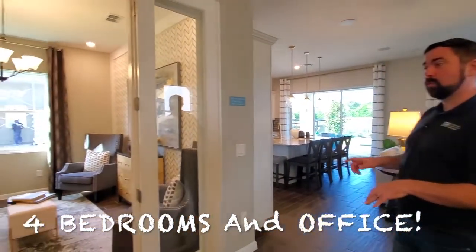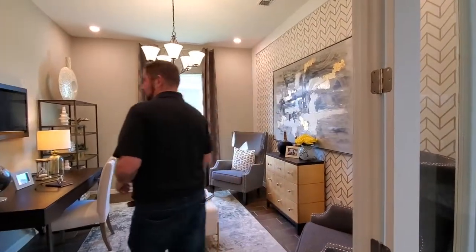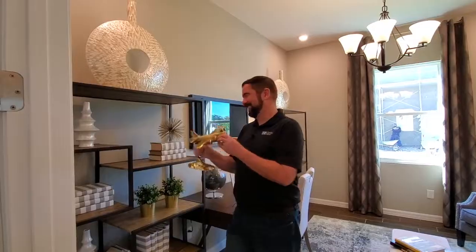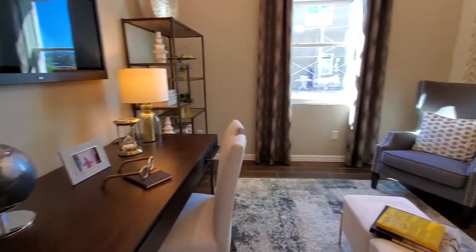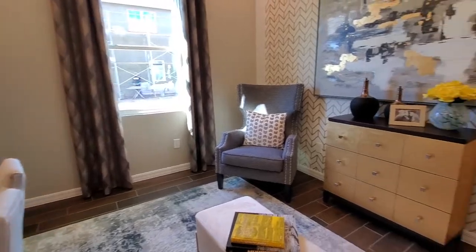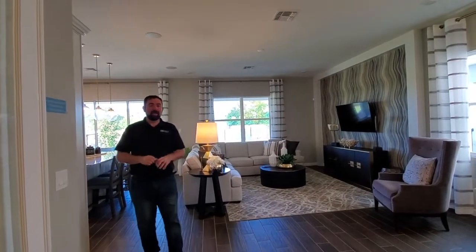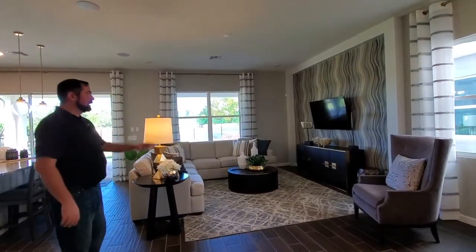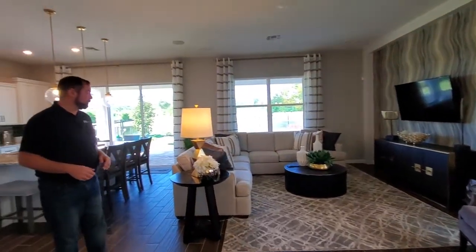This is four bedrooms with an office — we have an office over here to the left, which is a nice space. They've decorated it with an airplane theme. Keep in mind that model homes have a lot of upgrades, so the base price of $347,990 is just the base. This has really nice flooring and a lot of décor, and all of that would be additional on top of that base price.